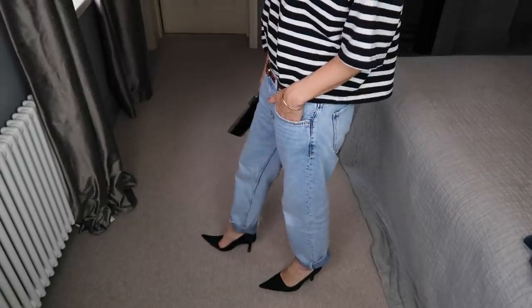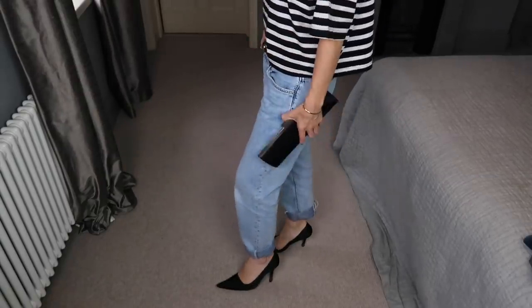For a really easy day-to-night look, just add a pair of classic heels and a clutch.